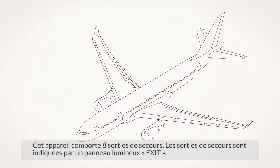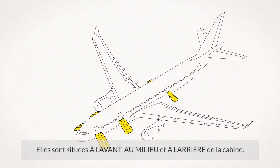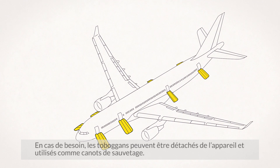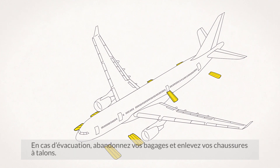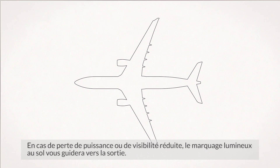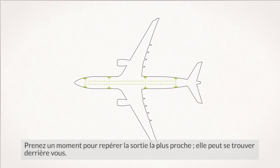There are eight emergency exits on this aircraft. The emergency exits are identified by exit signs. They are located forward, mid and aft of the cabin. Opening the doors in an emergency will automatically inflate the evacuation slides. If necessary, slides can be disconnected from the aircraft and used as rafts. Should an evacuation be required, leave all hand luggage and remove high-heeled shoes. In the event of a power loss or reduced visibility, the luminescent floor markings will lead you to the exits. Take a moment to locate the exit nearest to you and remember that they can be behind you.